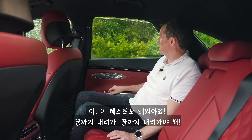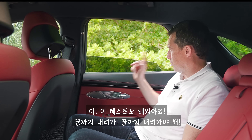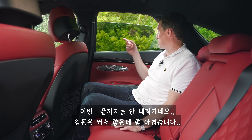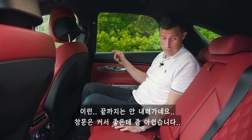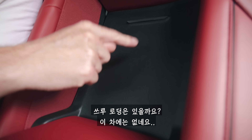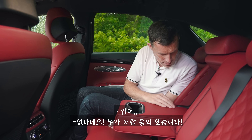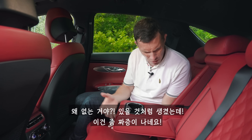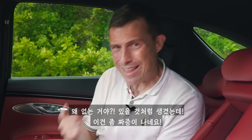The rear window is huge, so you get a really good view out. Do you have through-loading? Not on this car. It looks like you're going to get it, but you don't — that is annoying.